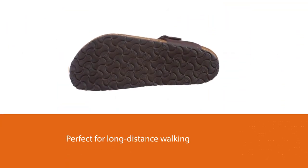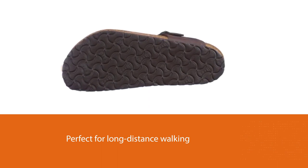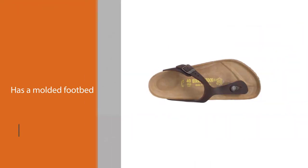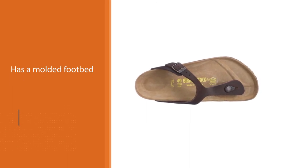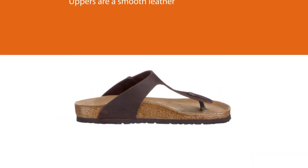The uppers are smooth leather that's gentle against the skin and very durable. The outsole is a durable rubber that offers exceptional grip and traction on most surfaces. No gimmicks needed — you simply walk and the shoe molds to your foot.